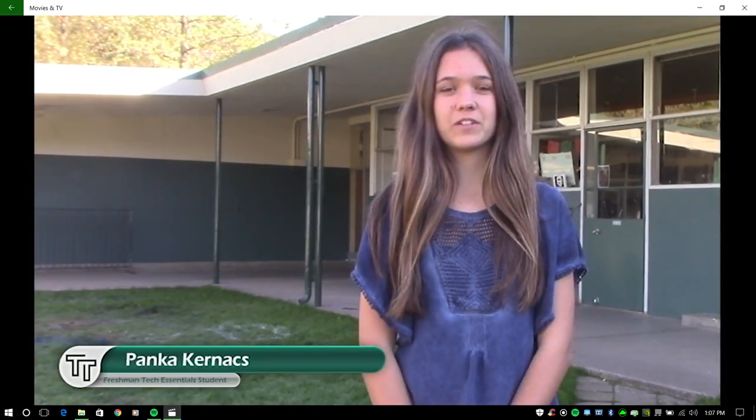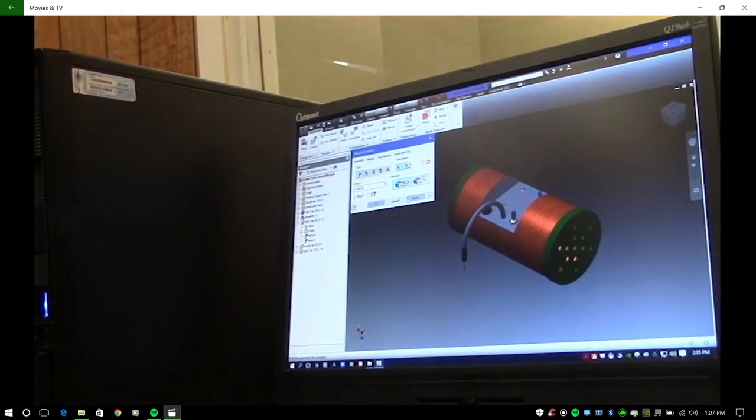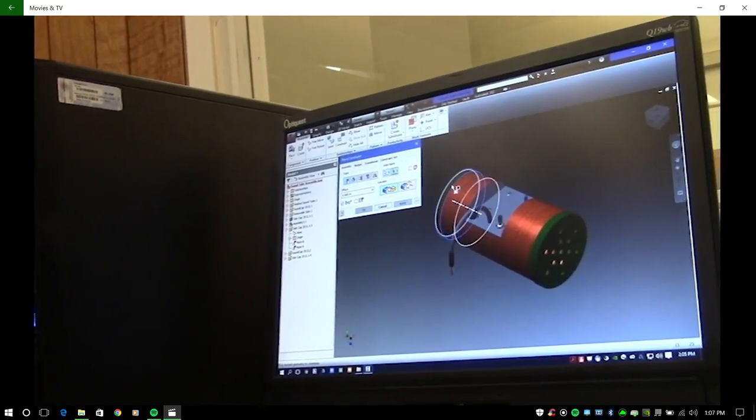It helps us visualize what we're going to create. Reporting from Colfax High School, I'm Courtney Alter for Tech Talk.